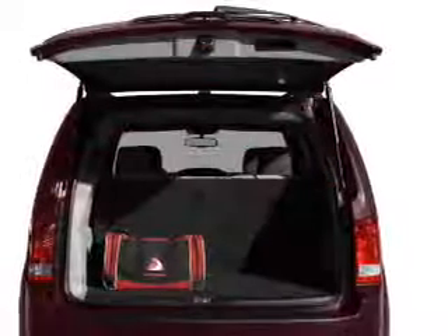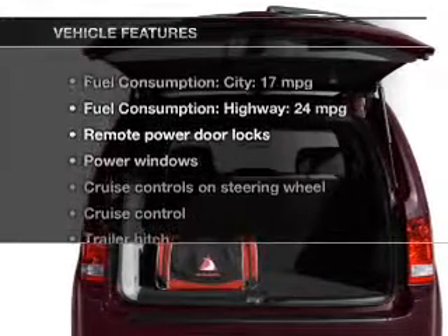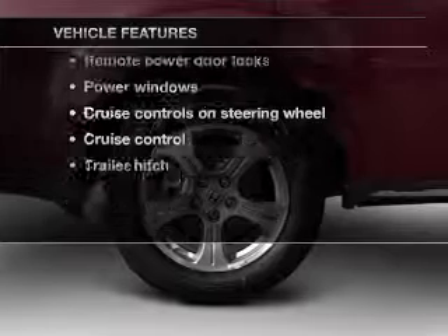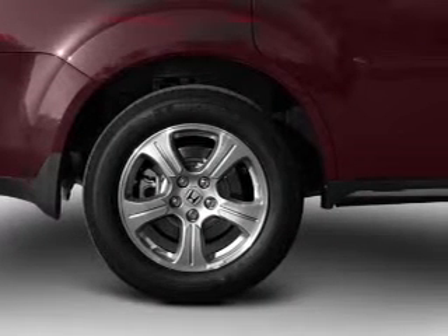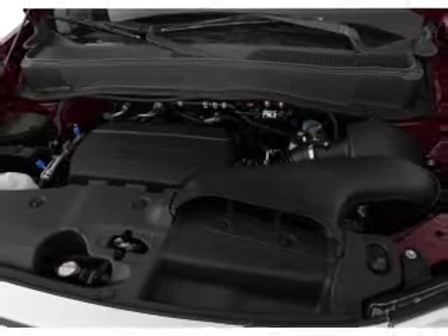You will appreciate the safety feature of anti-lock brakes. And with these notable features, you won't want to miss out on the opportunity to own this amazing ride. Power door locks, power windows, cruise control, an AM-FM stereo with a CD player.